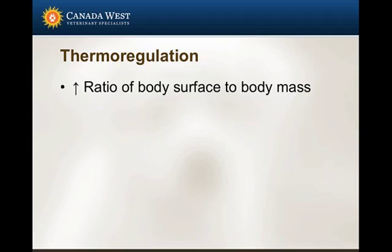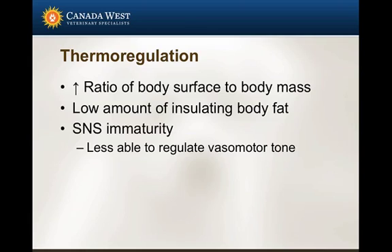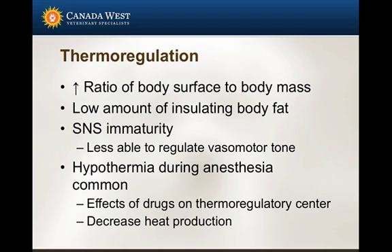Thermoregulation is a big issue for several reasons. These animals have a very high ratio of body surface area to body mass, which means they cool very quickly when exposed to the environment. They have a low amount of insulating body fat to keep them warm, and they have an immature sympathetic nervous system, making them less able to regulate basal motor tone, which would help shunt blood away from the skin and maintain core body temperature. Hypothermia is very common during anesthesia.